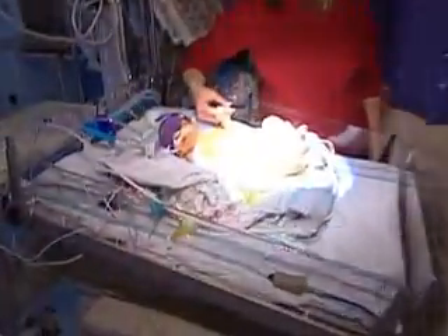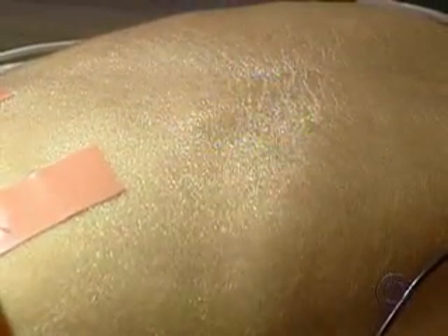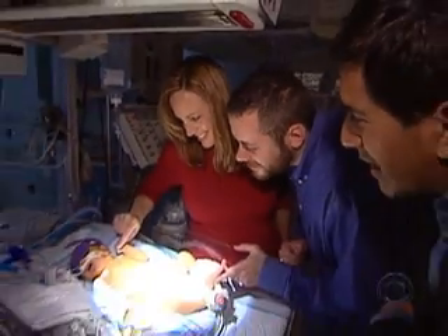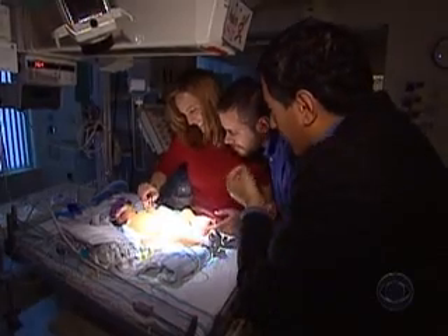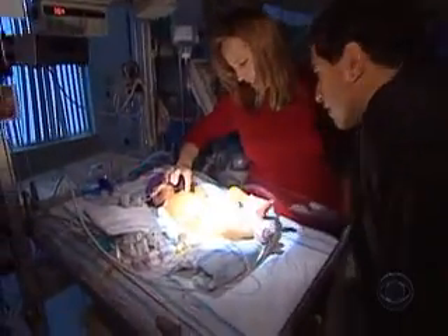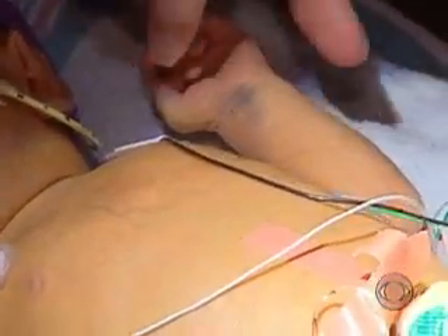Earlier this month, Anders Wiley entered the world, and both ventricles in his heart are pumping away. Anders is in a neonatal intensive care unit so doctors can monitor how his heart is working. You can see where they likely went through the rib to perform the operation, though the scar is barely visible anymore — they went through his ribs right into the heart.